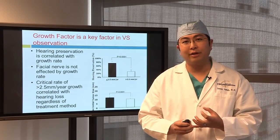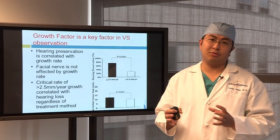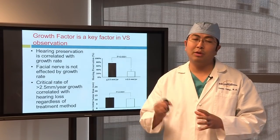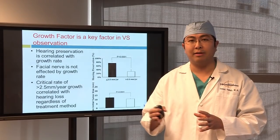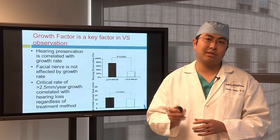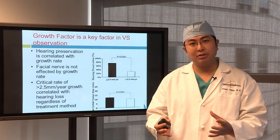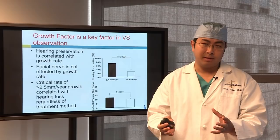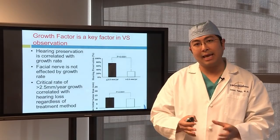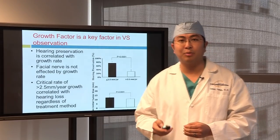We want to preserve facial nerve function, hearing, and balance if possible. We found that in patients just on observation, the critical indicator was growth rate over time, and that specific number was two and a half millimeters. Tumors growing two and a half millimeters or more per year were more likely to cause problems. So if I see a young patient with a small acoustic neuroma but the tumor is growing more than two and a half millimeters per year, even if that patient has no problems today, I'm more likely to recommend intervention — because the evidence shows it will eventually cause a problem.